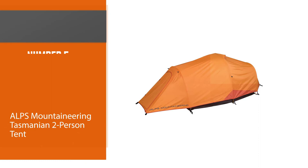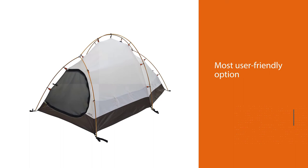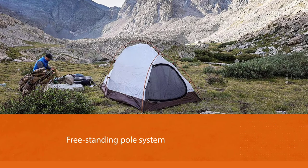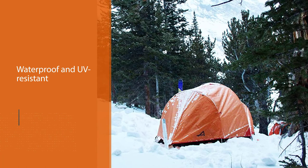Number five: Alps Mountaineering Tasmanian Two-Person Tent. The Alps Mountaineering Tasmanian two-person tent may be the most user-friendly option available. This tent features an aluminum freestanding pole system that is perfect for a quick and easy setup in minutes. There is a full-coverage rain fly that is completely waterproof and UV resistant, and there are also two vestibules for extra storage. The tent includes two doors on each side and utilizes eight extra-large zippers to allow for ventilation during nice weather conditions.